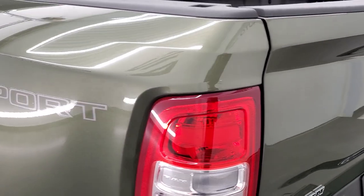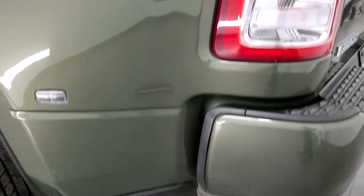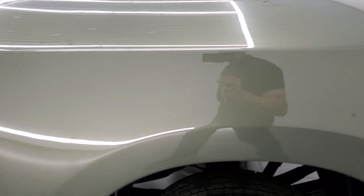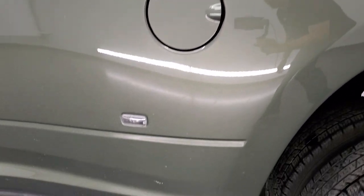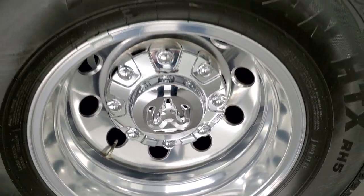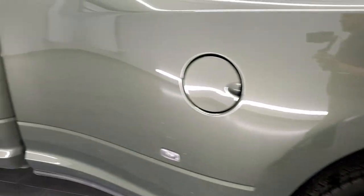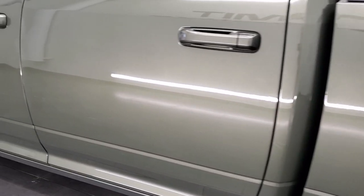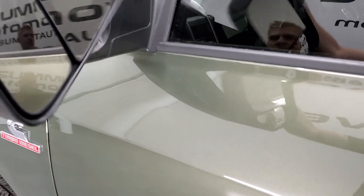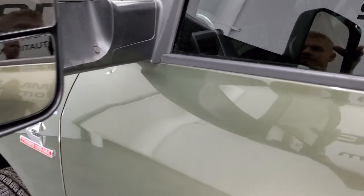The tailgate shuts nice and solidly. As you go down the rest of the side of the truck, it looks really good — no dents or dings. The back rim is in excellent shape as well. The rest of the side of the truck looks really good, no dents or dings in the doors. It does have the heated fold-up tow mirrors — they fold up and also fold in.